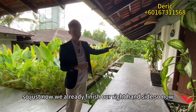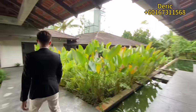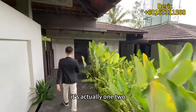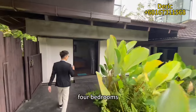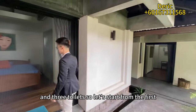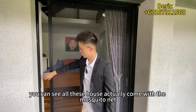We've finished touring the right-hand side, so now let's move to the bedrooms. The bedroom wing is separated from the living room area. There are four bedrooms and three toilets. You can see that all the rooms come with mosquito nets.